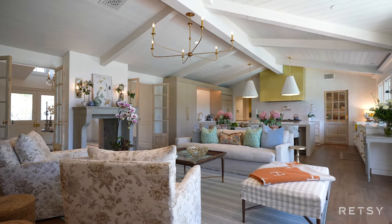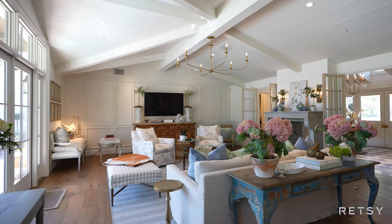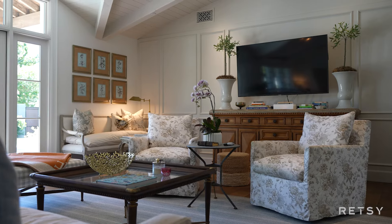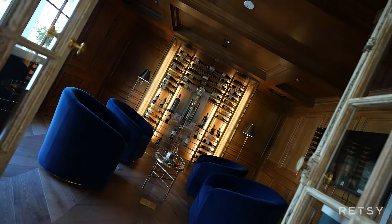The heart of the home is the great room that features expansive French doors all opening onto the entertaining rear yard. Step into a refined wine room adorned with handcrafted wood paneling on the walls and ceilings.